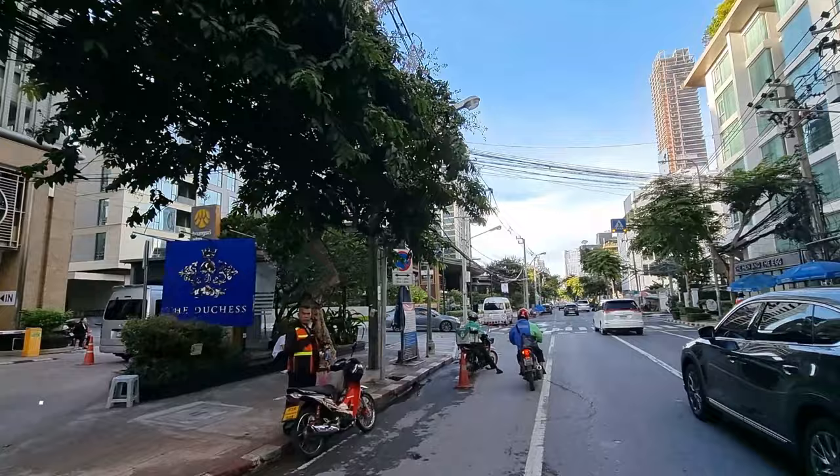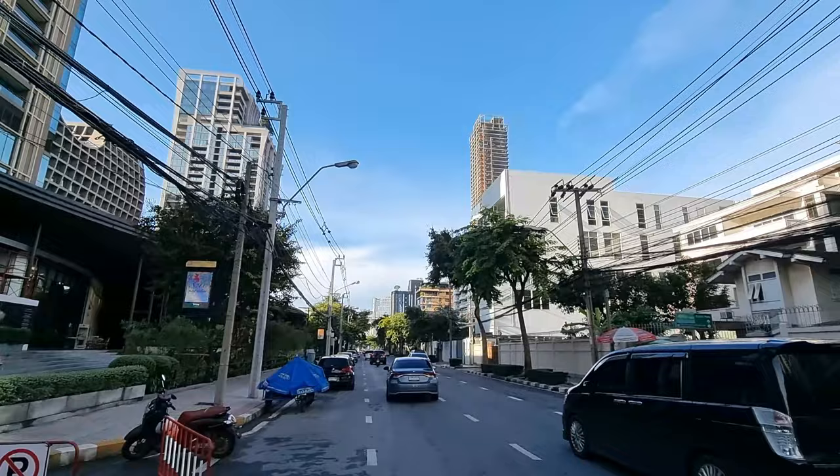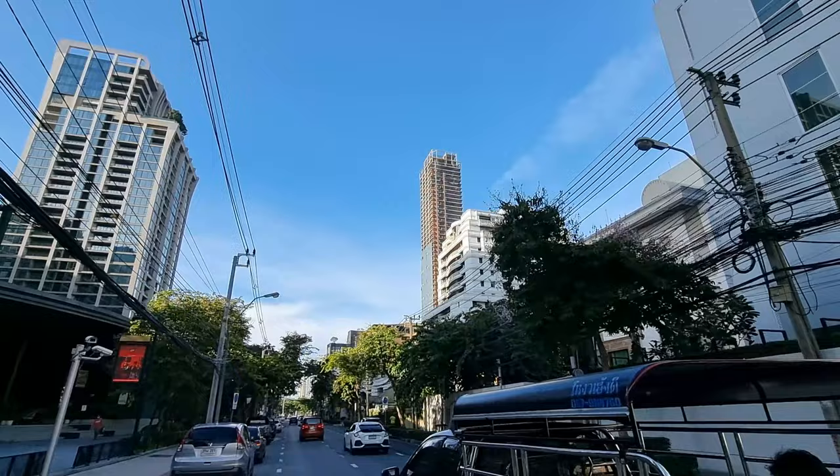This here is called the Vela Mall. That building you see there in the back is the Kempinski Residences — I went to film two apartments there that are for sale. This tall building under construction is the Nimit Langsuan, and it's kind of a ghost building now; they haven't been constructing on it for the past two years.